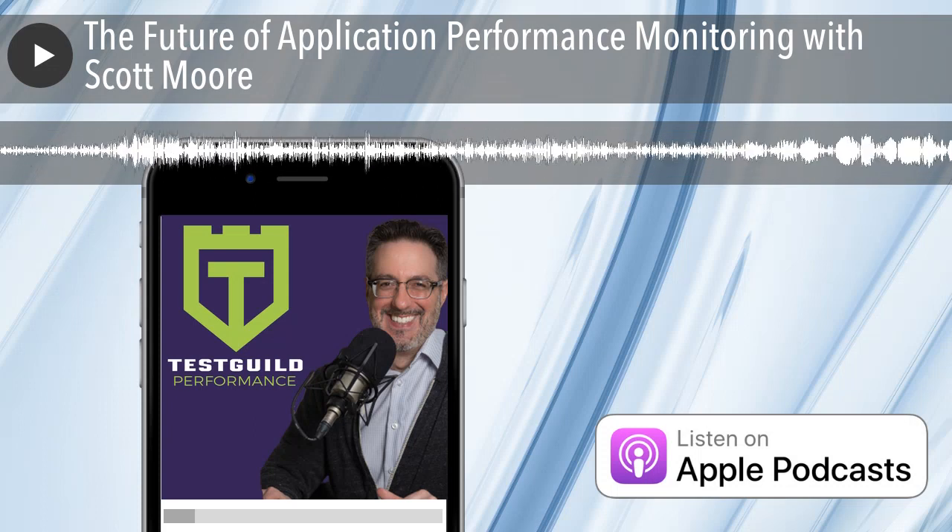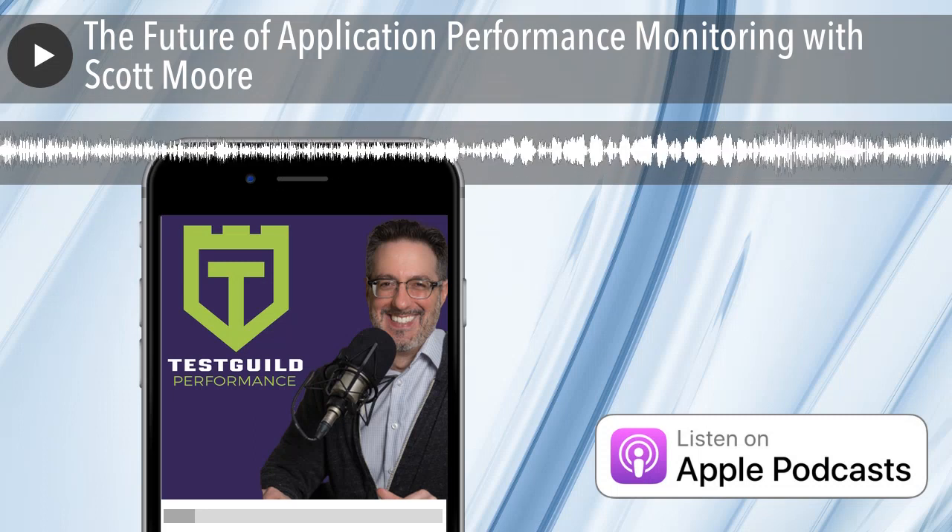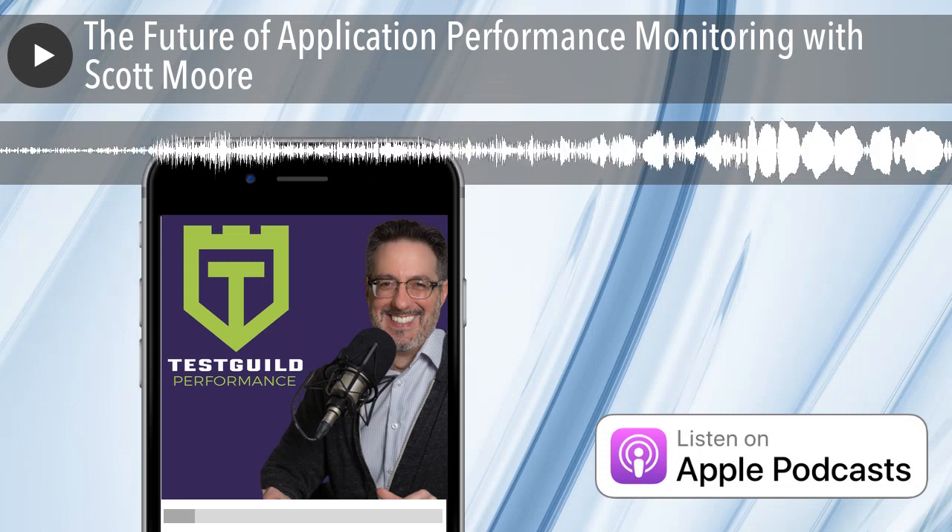Welcome to the Test Guild Performance Podcast, where we get together to learn more about performance testing and site reliability with your host, Joe Carlantonio.